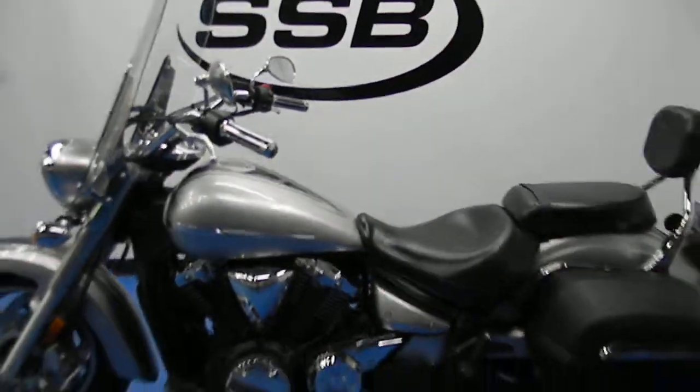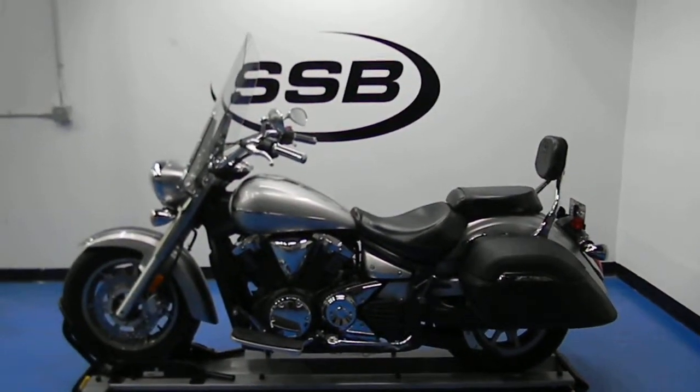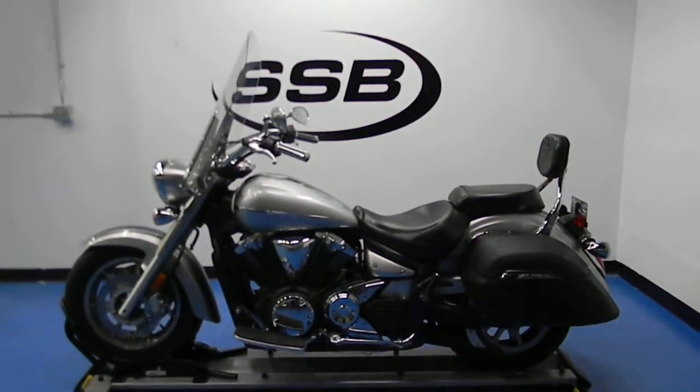As you can see, the bike sounds excellent even with the stock exhaust. It has received our full 24-point mechanical inspection and will come with a 30 to 8,000 mile limited warranty, as well as a lifetime parts and labor discount. Thanks for visiting SimplyStreetBikes.com.